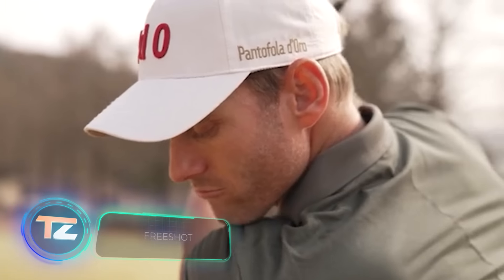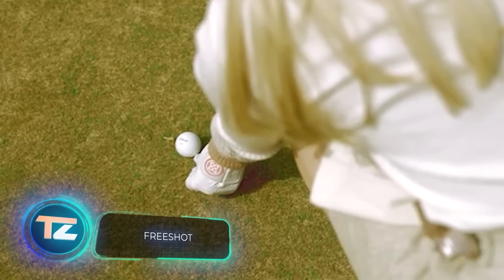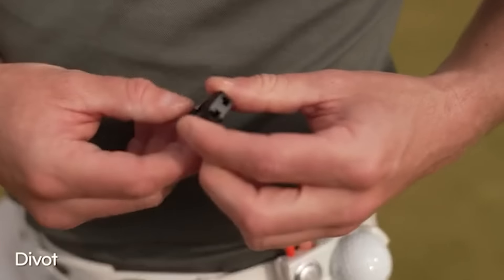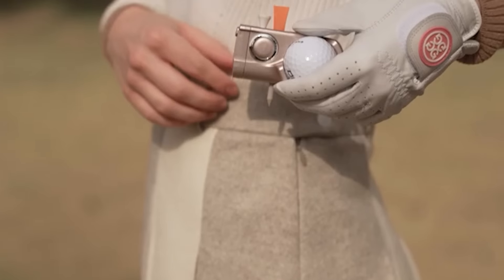The number of golfers in Europe matches the population of Portugal. And despite some saying golf isn't popular, just look at what enthusiasts are willing to spend $54.50 on. This accessory, named Free Shot, carries a ball,